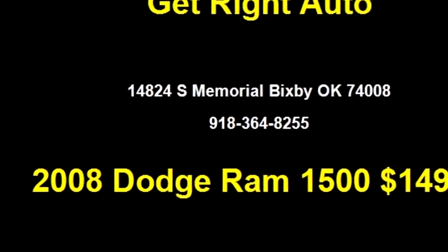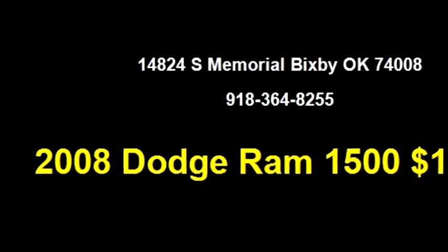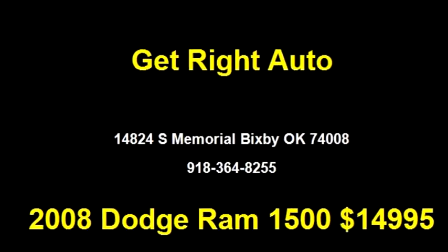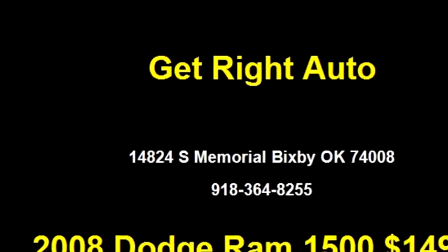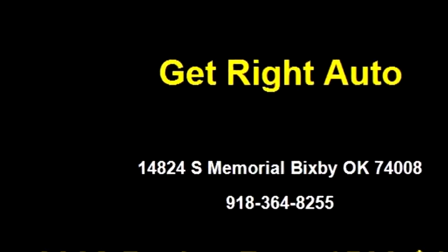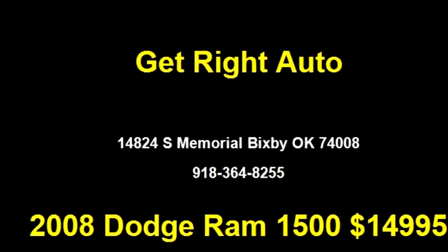The body style is SLT pickup quad cab short bed four door RWD. Transmission is automatic. Exterior color is yellow. Engine size is 4.7.